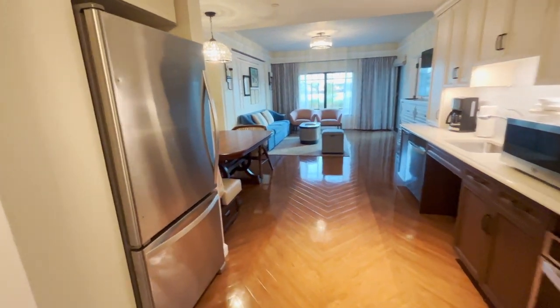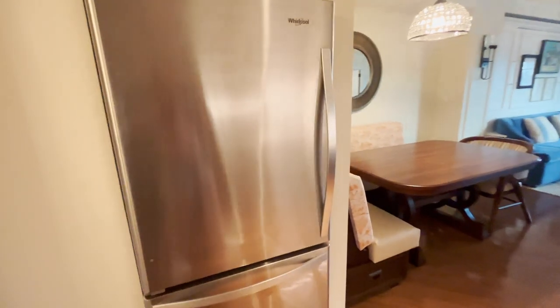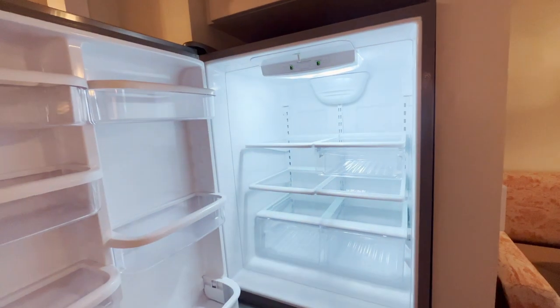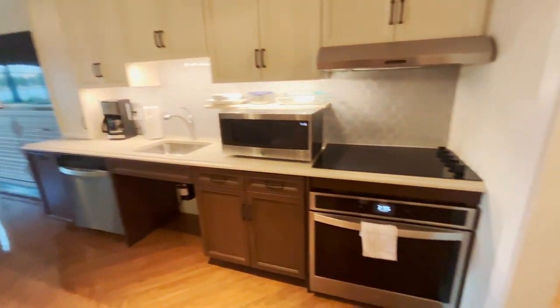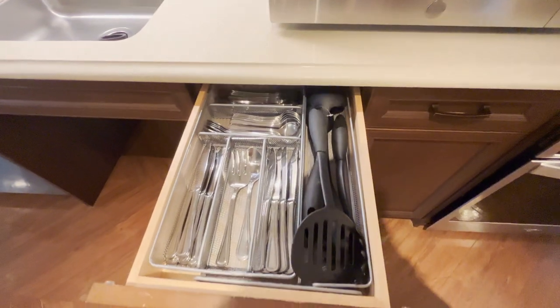Stepping in is the kitchen area. This is a full-size kitchen — even though we got a studio, everything is full size, which is awesome. And then turning around we do have a stove and an oven. Let's check out everything else here — all the utensils.